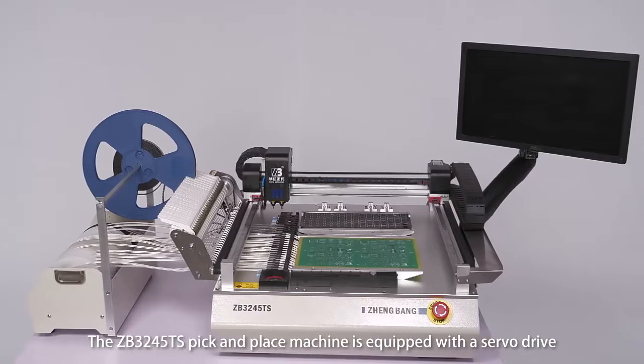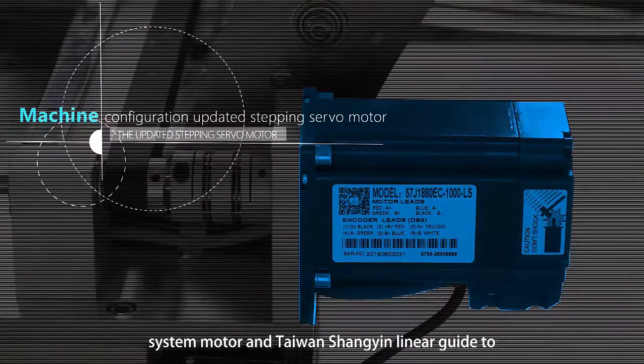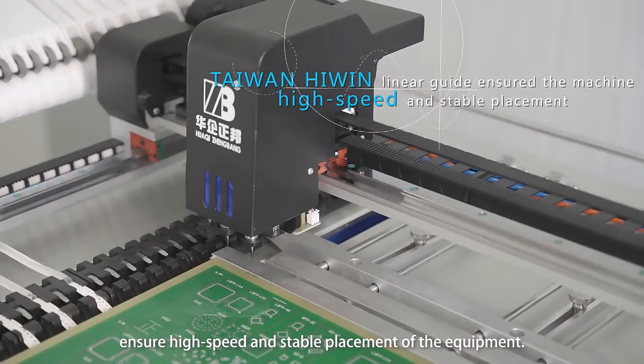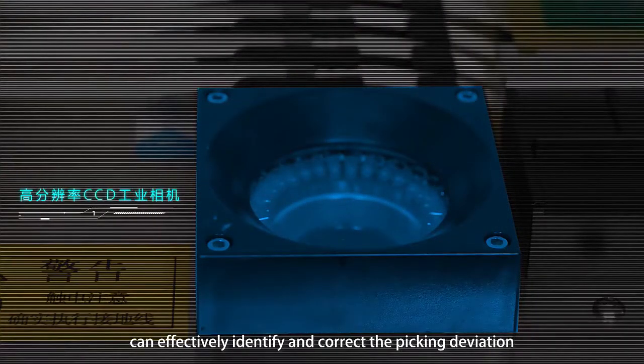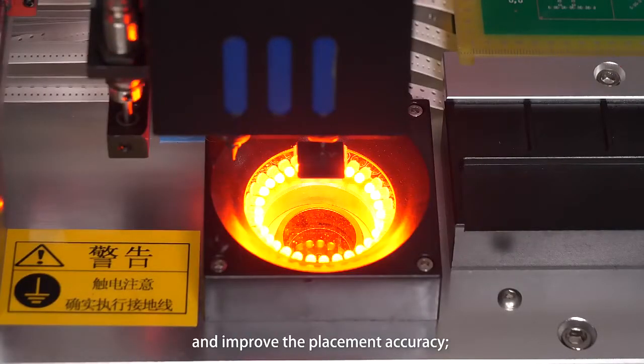The ZB3245TS pick-and-place machine is equipped with a servo-drive system motor and Taiwan Shang-Yin linear guide to ensure high-speed and stable placement. The high-resolution CCD industrial camera can effectively identify and correct peaking and deviation to improve placement accuracy.